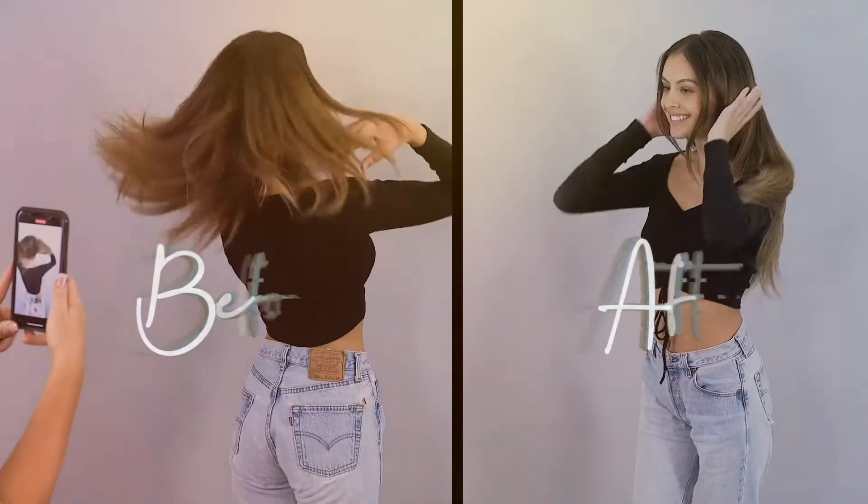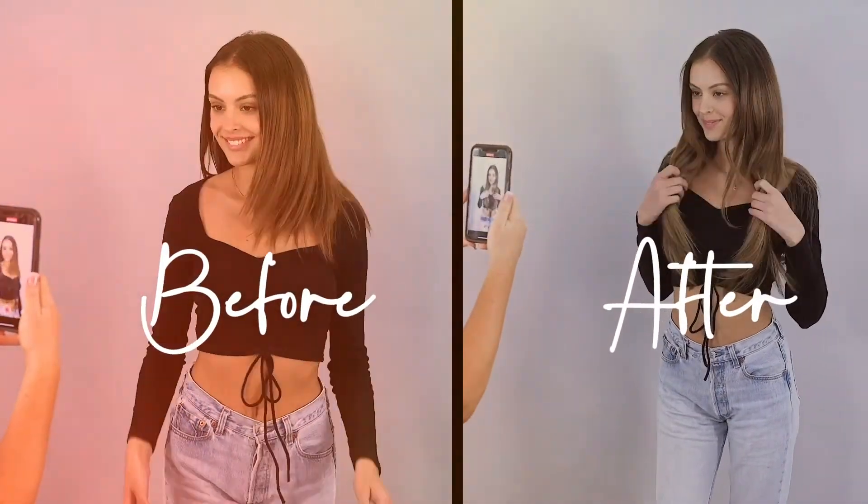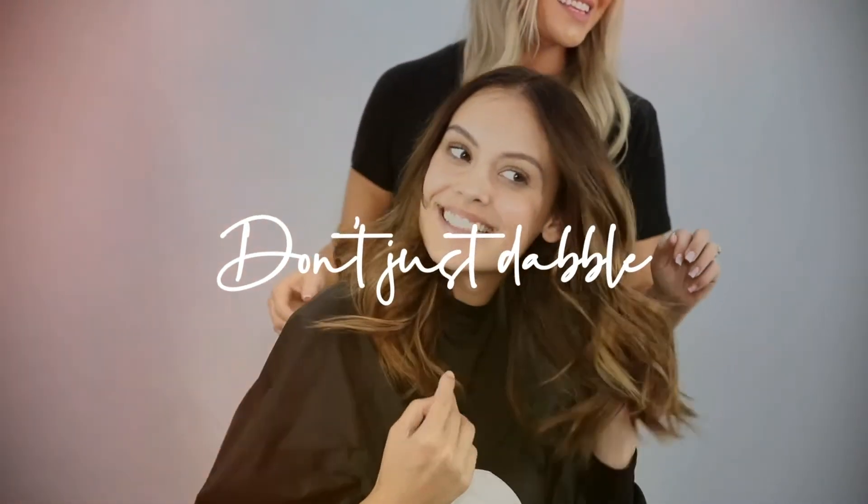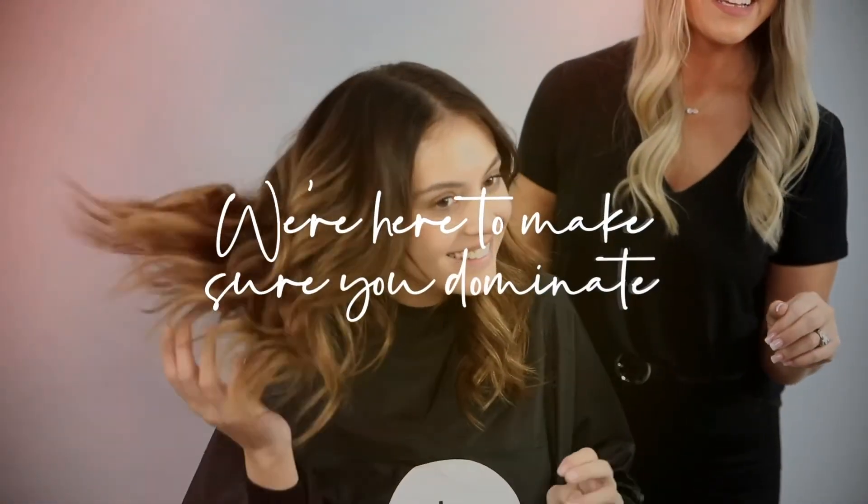Not to mention, you'll have incredible before and after photos and video to leverage on social media. We don't just want you to dabble in the hair extension category — we're here to make sure you dominate.